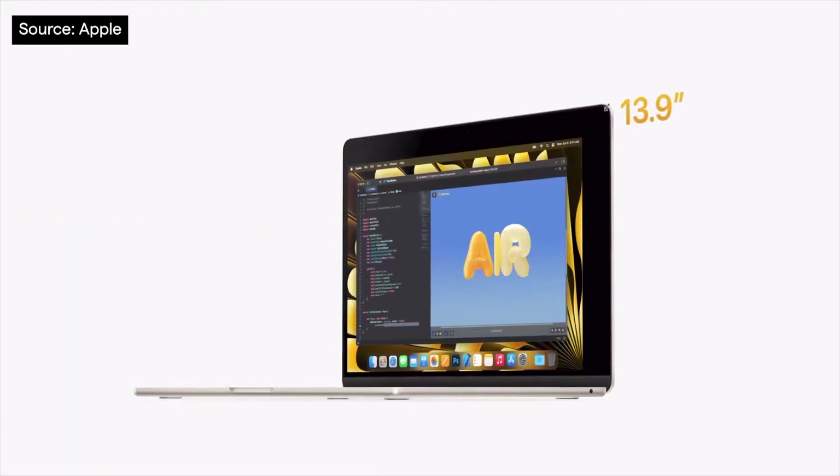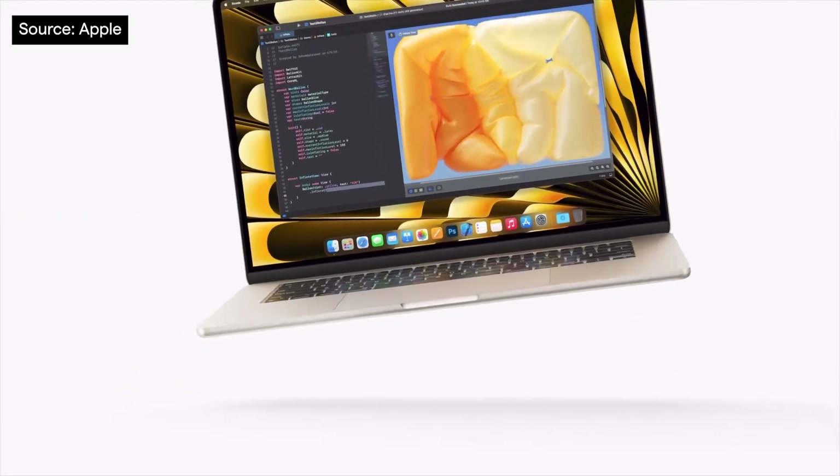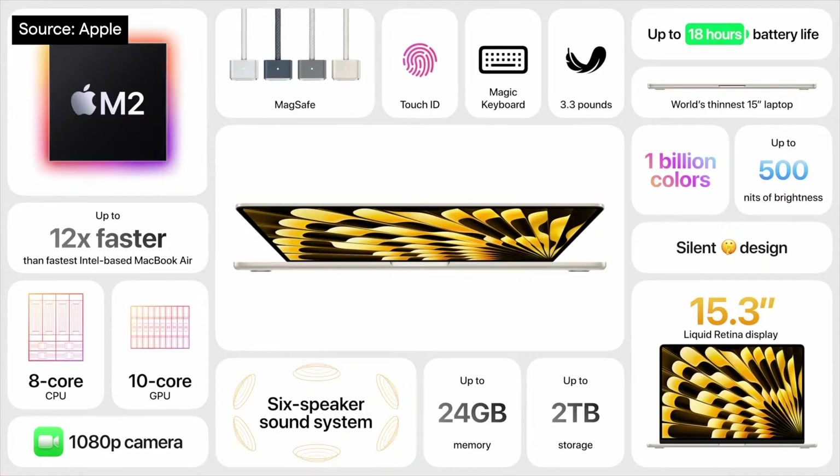Let's start with some new Mac hardware. Emphasizing the popularity of the MacBook Air, especially with the power of Apple Silicon, we now have a 15-inch model. With everything the 13-inch offers, plus 18 hours battery life and so much more screen real estate, we're particularly excited to see how our business and enterprise customers take advantage of this new form factor.